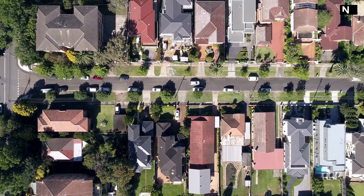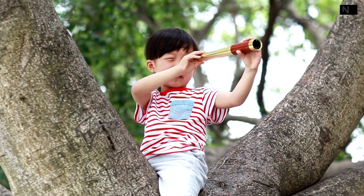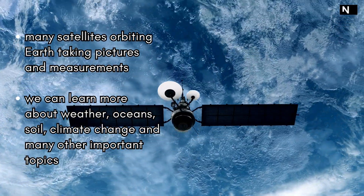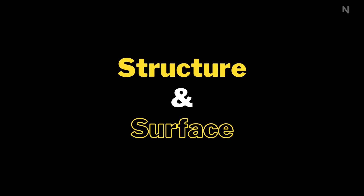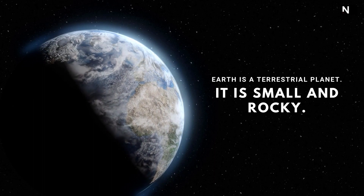Since we live here, you might think we know all there is to know about Earth — not at all, actually. We have a lot we can still learn about our home planet. Right now there are many satellites orbiting Earth taking pictures and measurements. This is how we can learn more about weather, oceans, soil, climate change, and many other important topics.